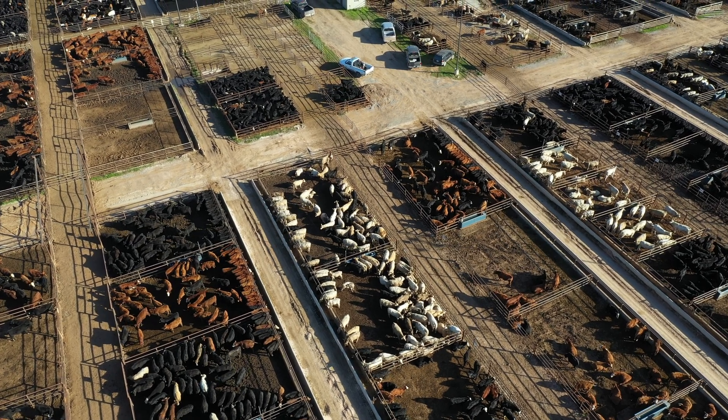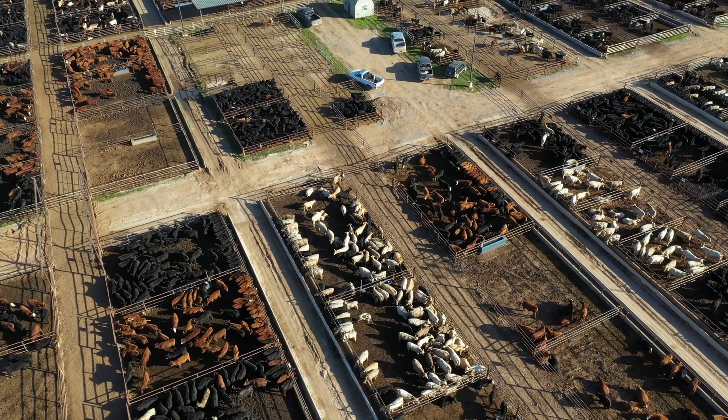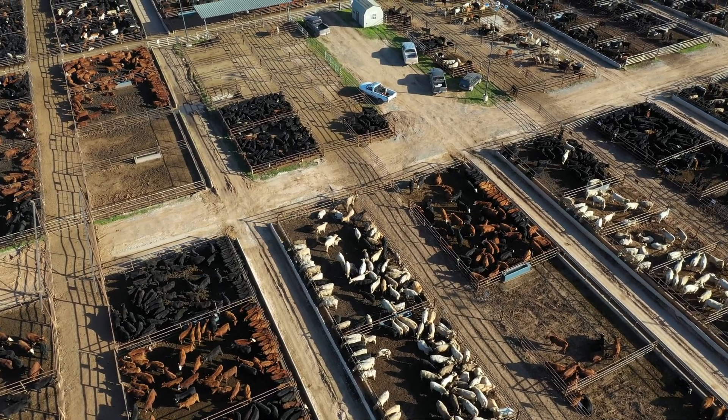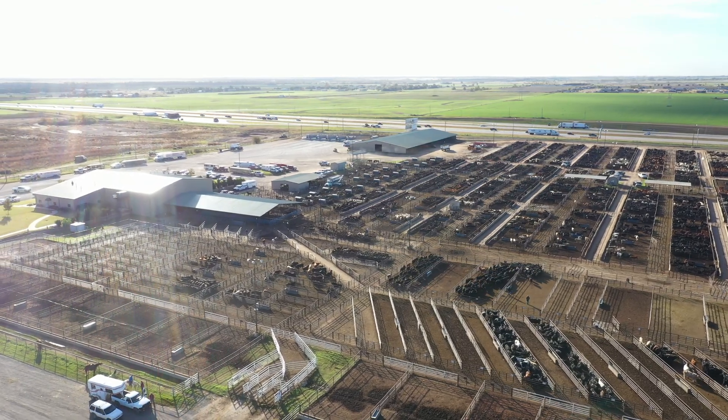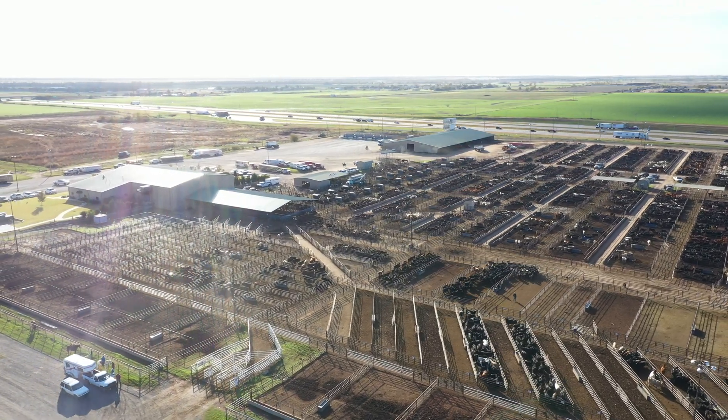When we put these beef on dairy calves directly on feed at a very light body weight, we're seeing them be on feed for nearly a year — over 300 days — which gives them a lot of time to have some different digestive problems. We're seeing issues with liver abscesses.